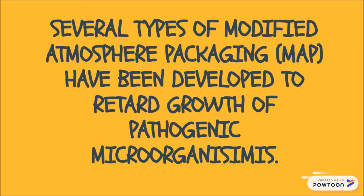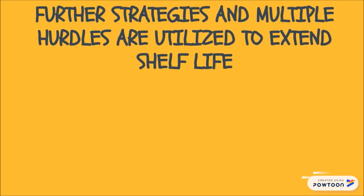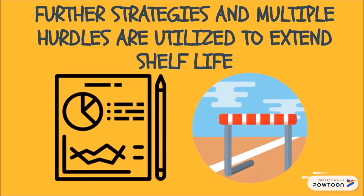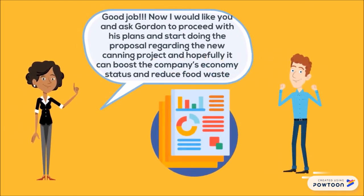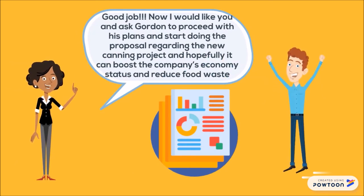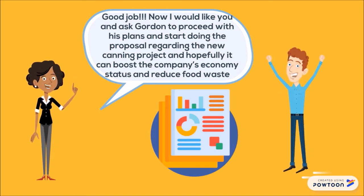Several types of modified atmosphere packaging have been developed to retard growth of pathogenic microorganisms. However, microorganisms are endlessly adapting to preservative methods over time, and eventually these methods will become less effective. Therefore, further strategies and multiple hurdles are utilized to extend shelf life. Gordon's boss was impressed and asked Gordon to proceed with his plan and start the proposal regarding the new canning project, hoping it can boost the company's economy and reduce food waste.